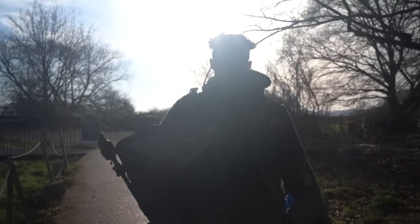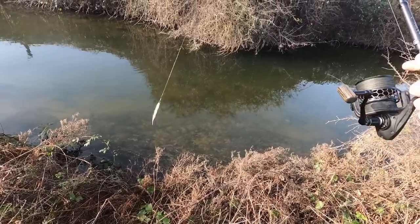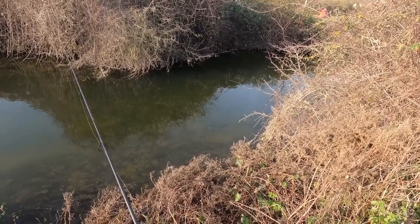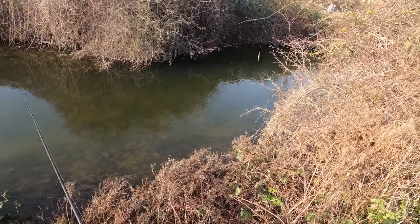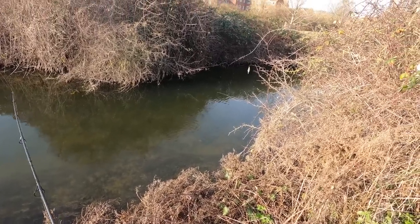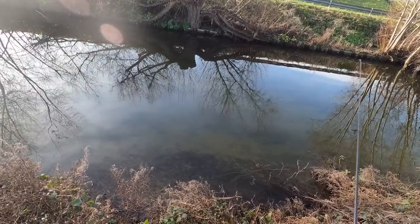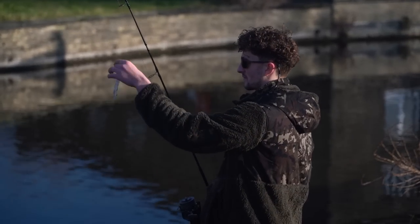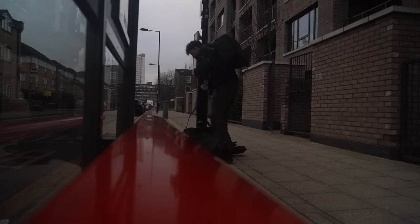I then ventured off downstream casting in multiple likely-looking areas. That is screaming pike swim. I cast over a twig — brilliant — but somehow managed to get that back. I then carried on down the river but couldn't seem to find any more pike. Once I reached the end of the stream I decided to call it a day. With one more session to go, I really hoped it would be a success.